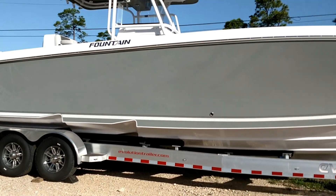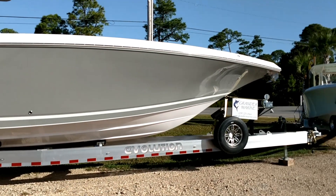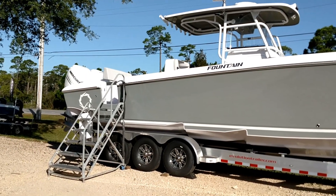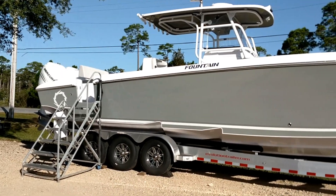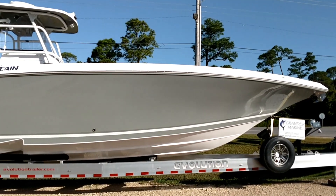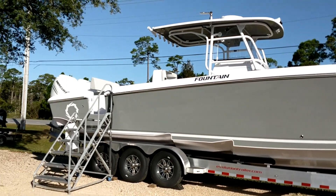Well, thank you for looking. We're Grander Marine, Orange Beach, Alabama — Fountain dealers here on the Northern Gulf Coast right near the Panhandle. Please call us with any questions. We'd be glad to take you for a sea trial on one of these babies. Thank you.